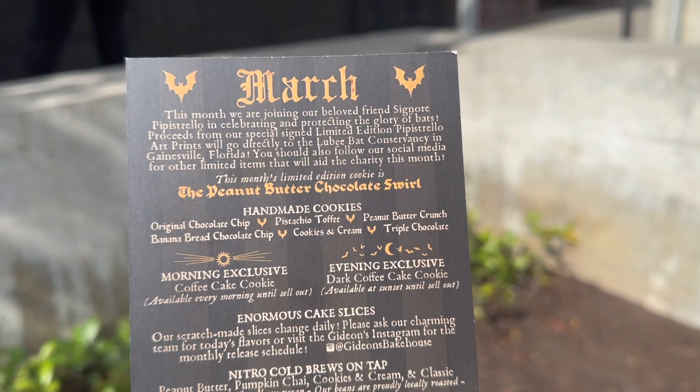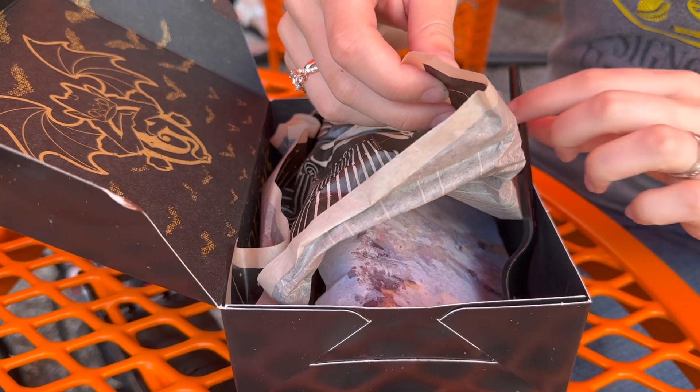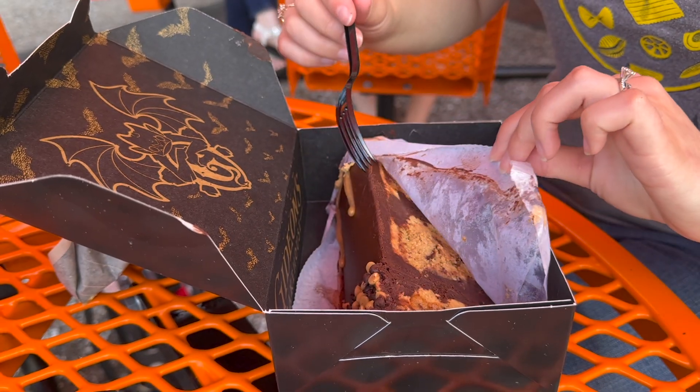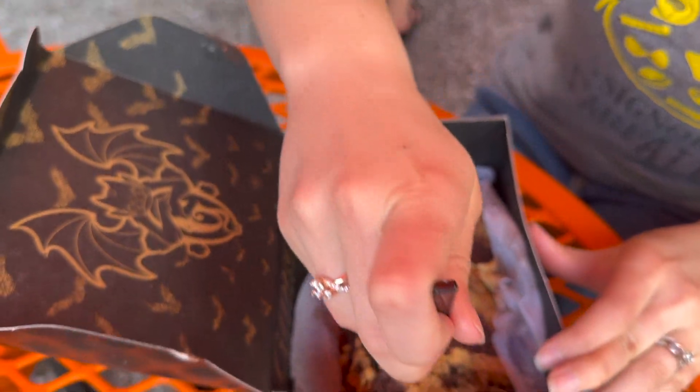Everything that I tried was some version of peanut butter, and they were all amazing. I got the limited edition chocolate peanut butter cake, and it was so good — I would even go as far as to say this was probably the best cake I have ever had. The peanut butter was so smooth and creamy and incredibly rich, and the flavors were bursting out of this cake. The chocolate also countered the peanut butter perfectly, and trust me, it was incredible.